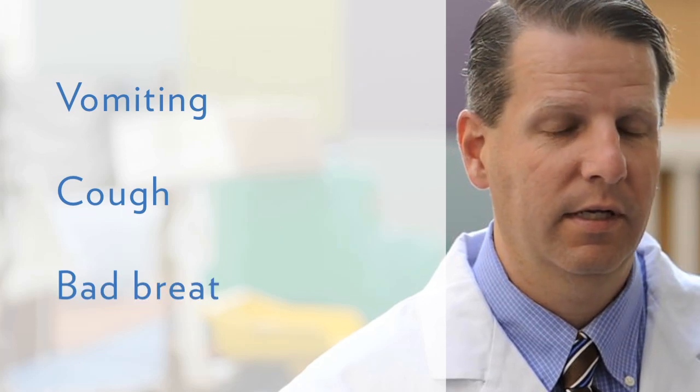When we see gastroesophageal reflux in older children and adolescents, they may have vomiting, they may have constant cough or throat clearing, they may have halitosis or bad breath.